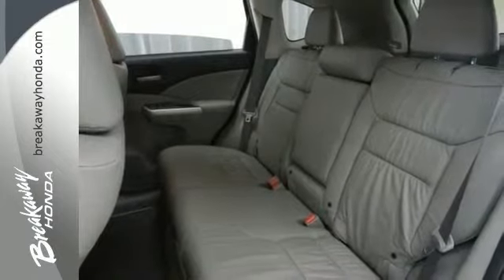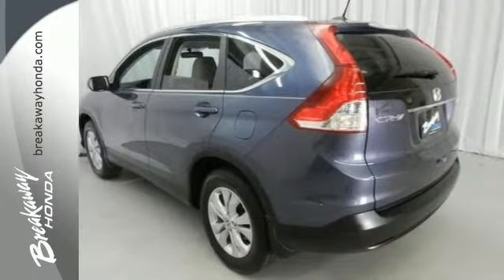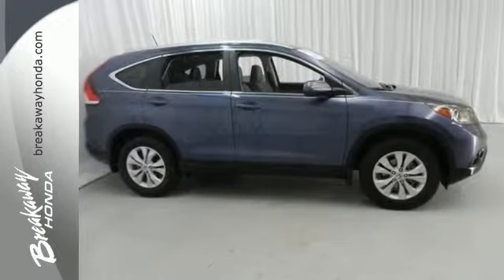Plus you get a 7-year, 100,000 mile warranty. You can buy with confidence.